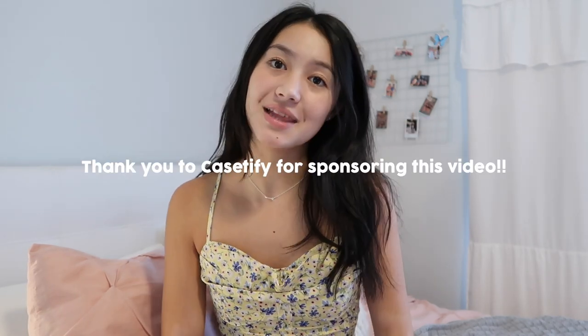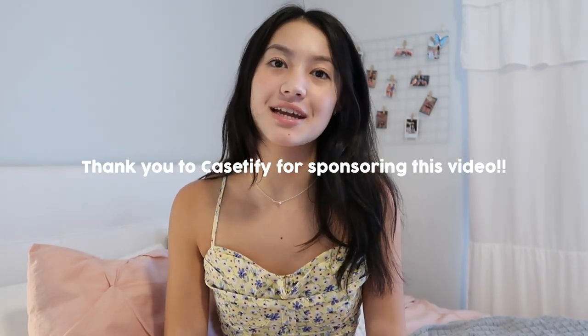I would like to say thank you to Casetify for partnering with me on this video. Every time somebody asks me what case is on my phone, it is 99.999% sure that it is a Casetify case, because they are my favorite case brand. So when Casetify reached out to partner with me on this video, I was over the moon.